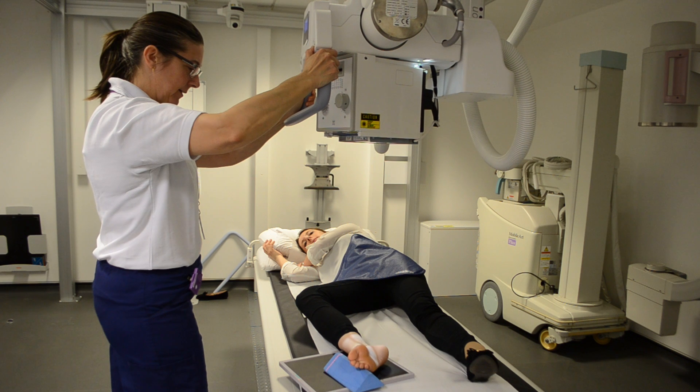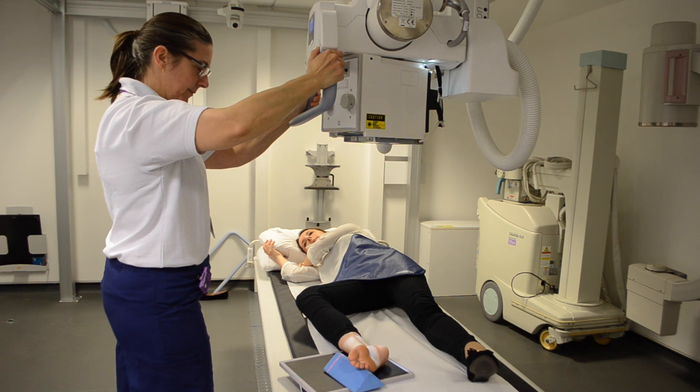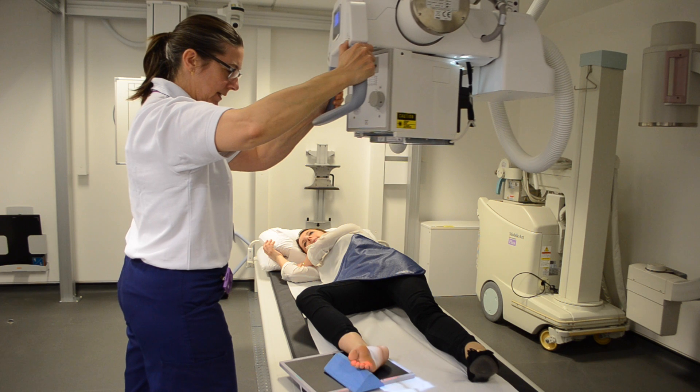Teaching our course is by highly experienced reporting radiographers and one consultant reporting radiographer, so you will benefit from a wealth of experience and knowledge.